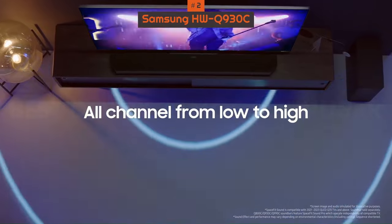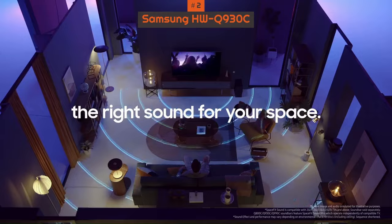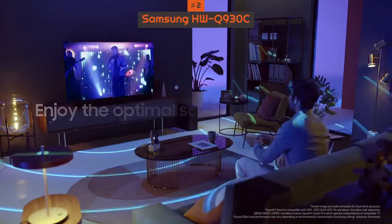The bar doesn't get quite as loud as the Q990C, and there's some compression in the bass and treble ranges when you push it to max volume. Still, its stellar Dolby Atmos performance means it's worth a look.